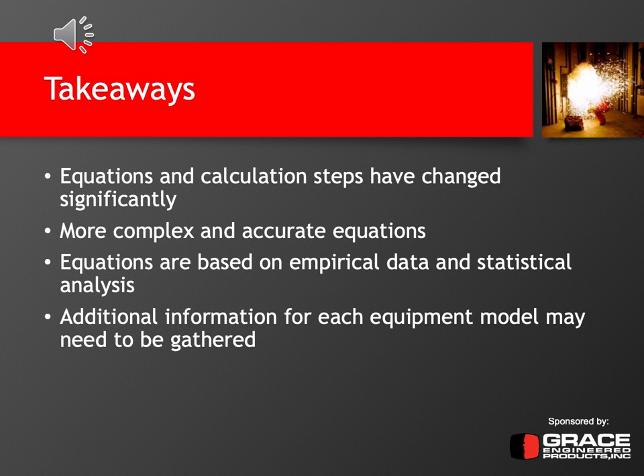Additional information for each piece of equipment may also need to be gathered that wasn't required in 2002. Examples of that are the electrode configurations, as well as enclosure sizes. And there are correction factors that need to be taken into account when performing the arc flash analysis.